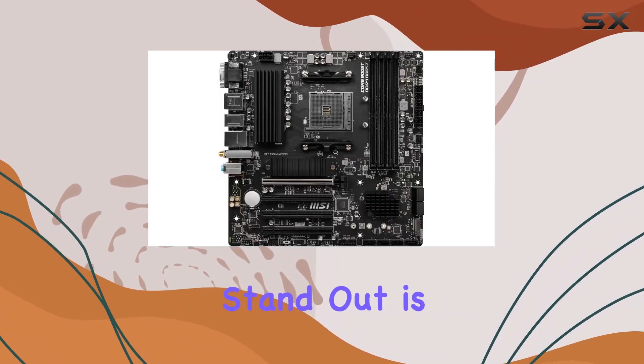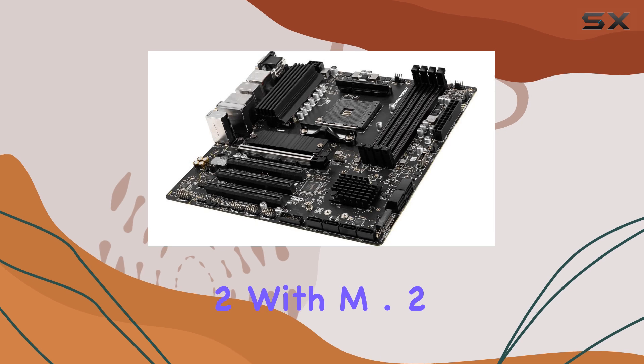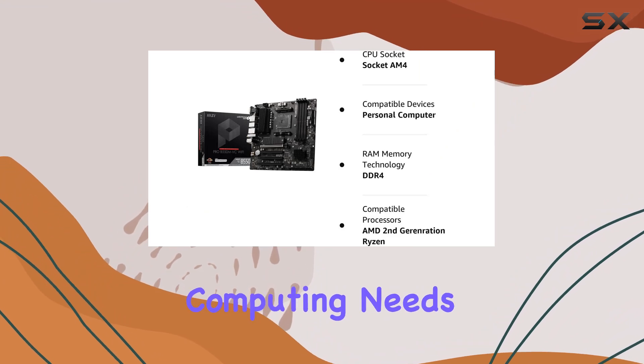What makes this motherboard stand out is its lightning-fast experience, thanks to PCIe 4.0 and Lightning Gen 4 X4 M.2 with M.2 Shield Frozr. Say goodbye to lags and delays, and hello to seamless performance for all your computing needs.